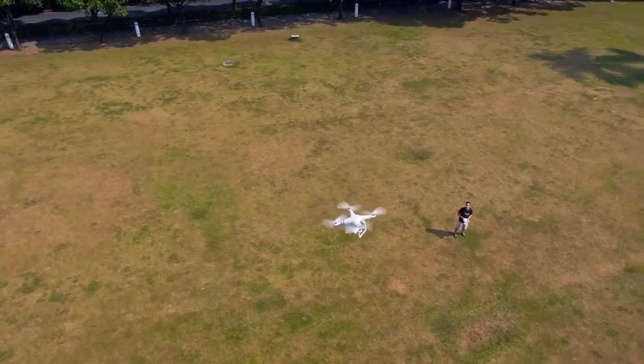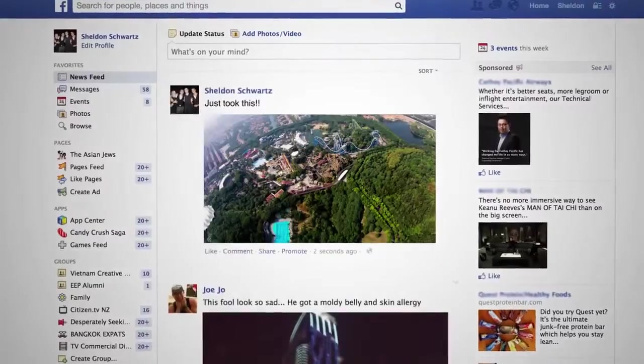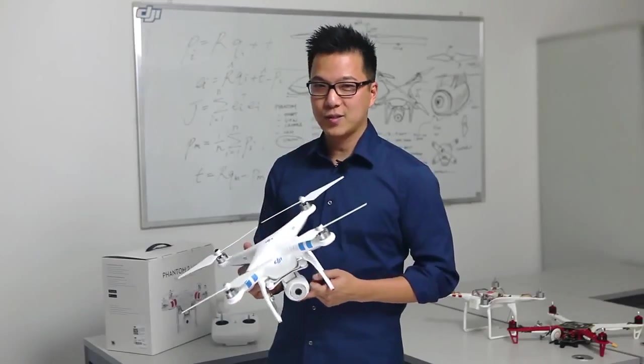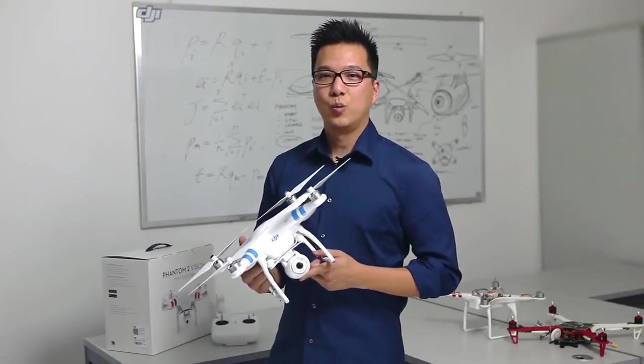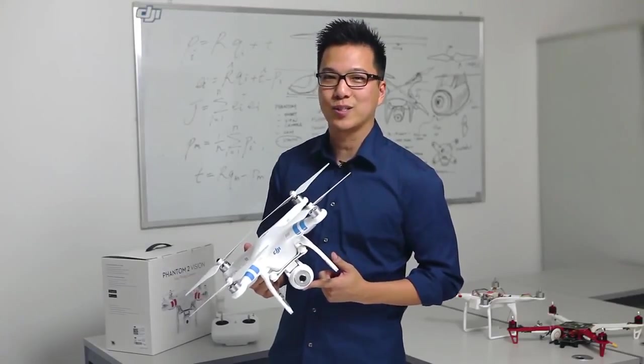Finally, the app allows you to instantly share your experiences on social media. Take a pic with the Vision and instantly post it online for your friends to see. We here at DJI have put a lot of energy into the Phantom 2 Vision. We hope you can use this fun and easy to use flying camera to change the way you capture your next memories.